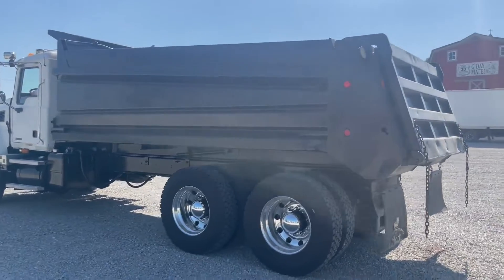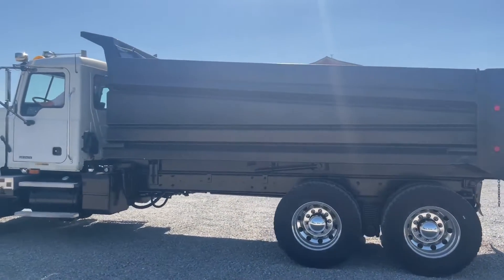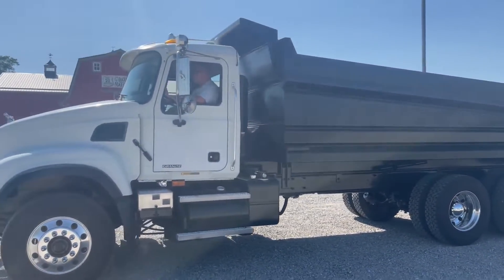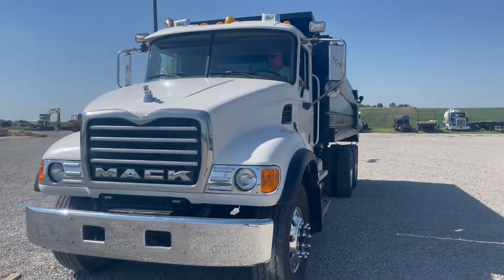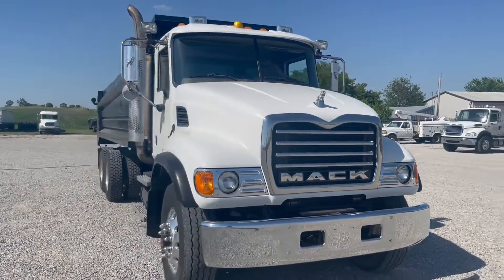Probably just under 10,000 hours. Mack 13-speed manual, Mack E7 motor there. The interior is clean. Truck starts up, runs good. There's not a scratch or rust on it.